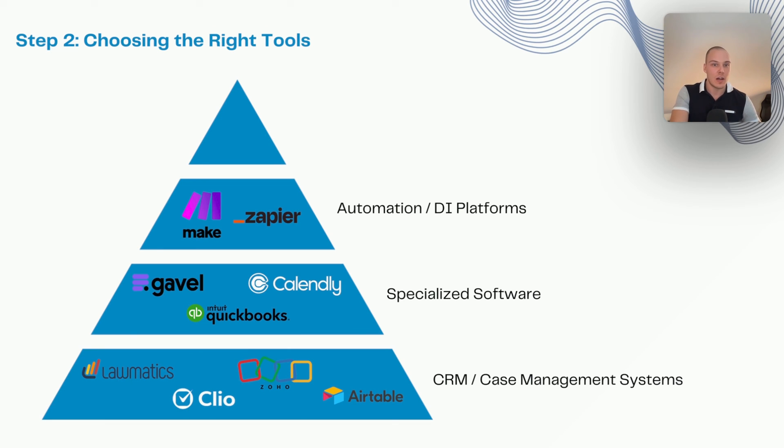The two biggest players here are Make.com and Zapier. What these platforms allow you to do is say: when one event happens in one software — say a new matter is opened in Clio Manage — take a certain set of actions in other software, such as generating a document through Gavel and uploading it back to the matter in Clio Manage. The flexibility you can build there is really much more than you'd expect, because you get the ability to create custom objects and enable conditional logic that wouldn't be available in any of those softwares natively.